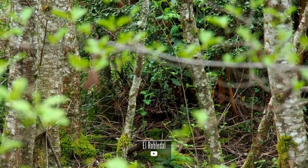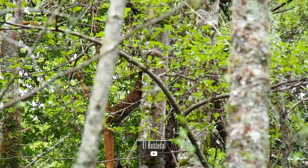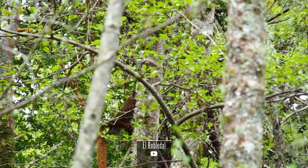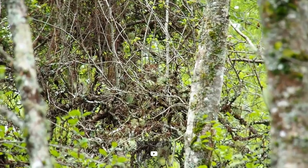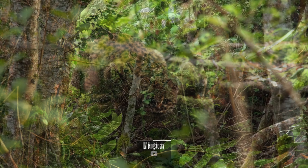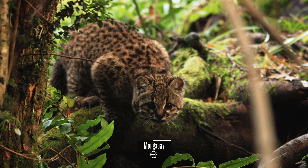The future of Leopardus guigna is at a crossroads. Its habitats face increasing pressures from deforestation, human encroachment, and climate change. Conservation efforts, including protected areas and sustainable forestry practices, are crucial for ensuring the survival of this remarkable species.